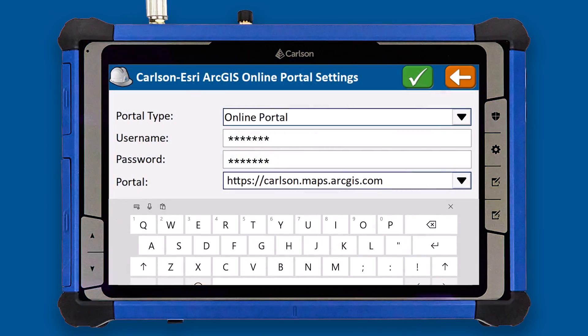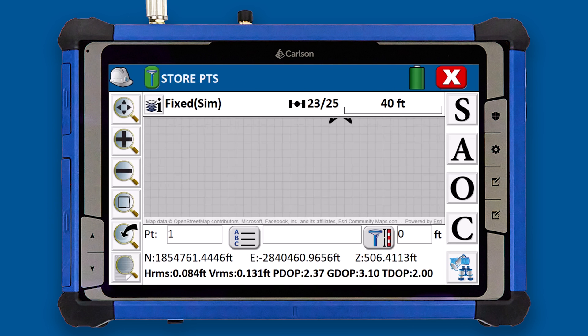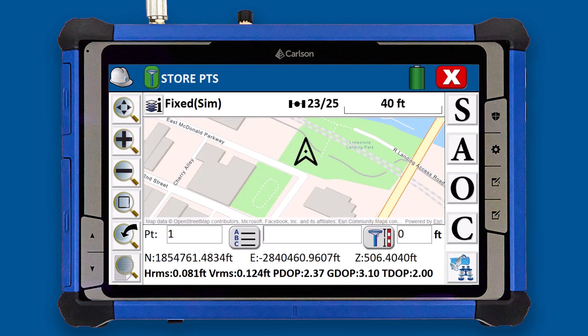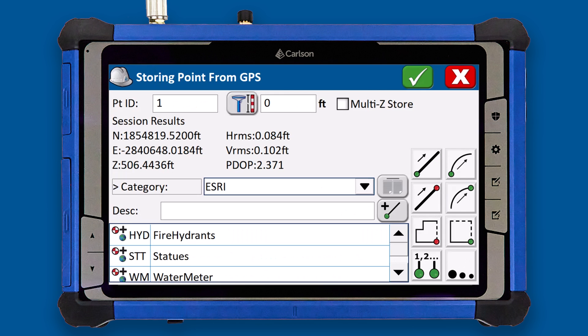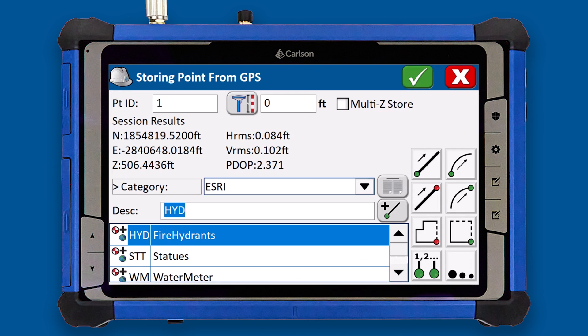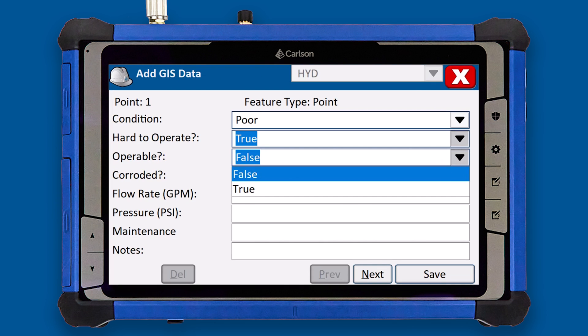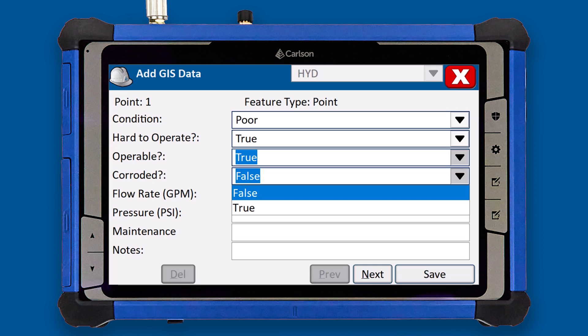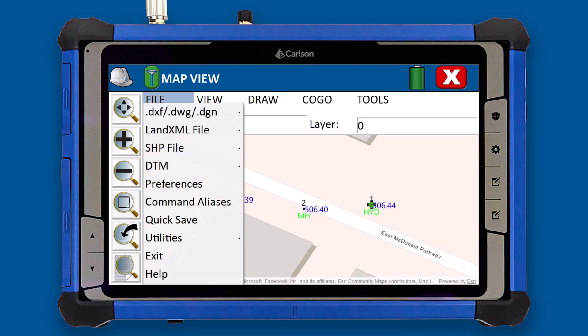Carlson's SurfPC-7 field software and ArcGIS online bring the map and ease of data collection to the field. Collect data directly into ESRI with no post-processing, all in Carlson's powerful intuitive interface. Work in the ESRI ArcGIS format natively to locate, identify, or draw to any existing ESRI feature and produce ESRI and CAD deliverables simultaneously.